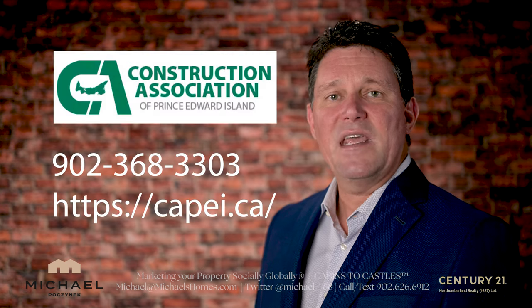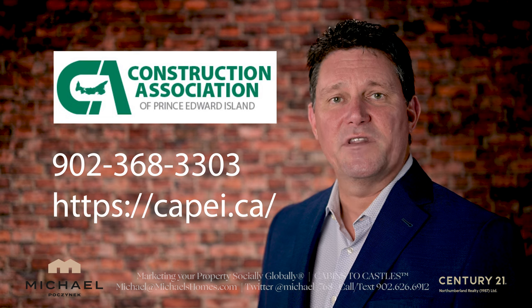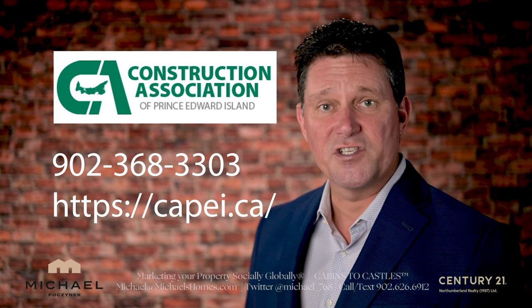So I urge you to talk to the PEI Builders Association — I'll put their contact information on the screen. Give them a call. They can set you up with a good, qualified builder.